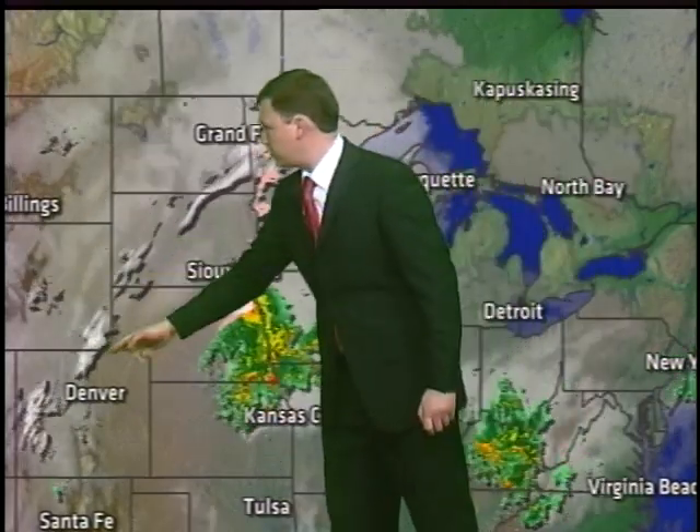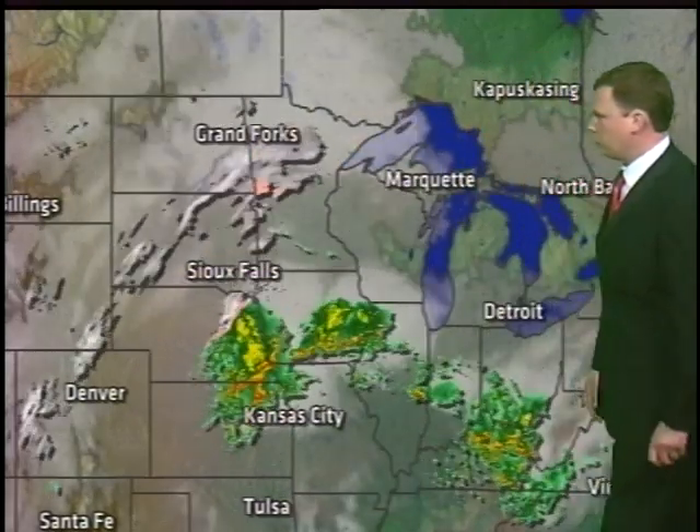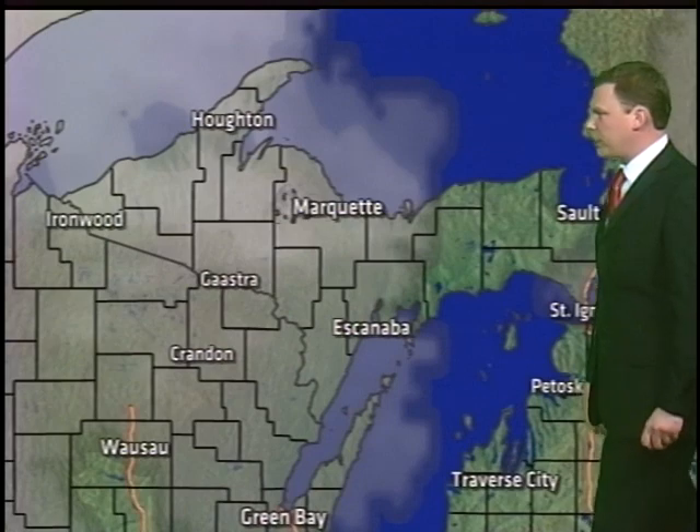And then on the backside of that system, snow spanning much of the upper Midwest, with some mixed precipitation already breaking out there.